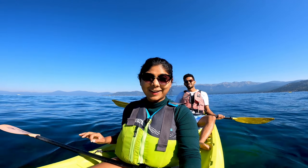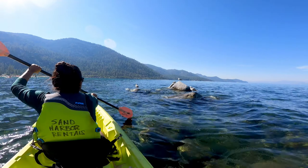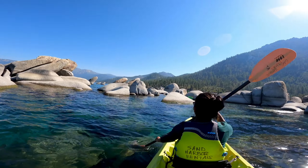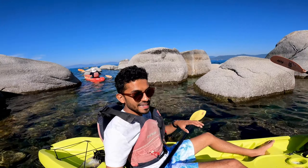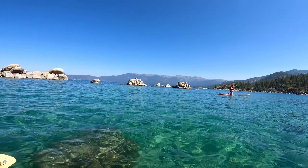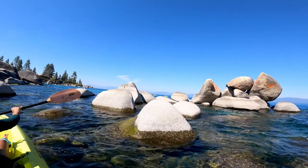With 65-degree weather and a clear sky, it's a perfect day to kayak. The best part about kayaking or paddle boarding at Sand Harbour is taking your boat through all these rocks — it's pretty cool. The water is even more turquoise out here and you'll see a lot of pebbles and big rocks.